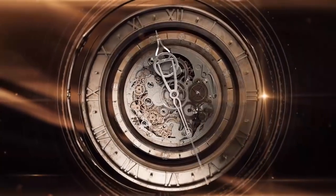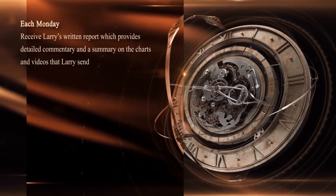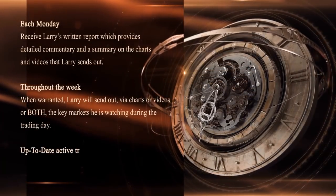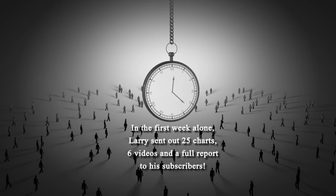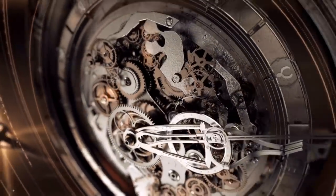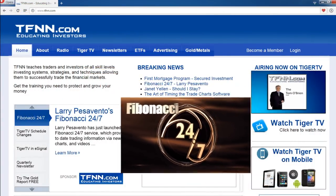Larry Pezzavento has started his brand new service, Fibonacci 24-7, and he's already delivering content to his subscribers daily when the market's open and even on weekends. Each Monday you'll receive Larry's written report with detailed commentary and a summary on the charts and videos he sends out. Throughout the week, when warranted, Larry will send out via charts or videos the key markets he is watching. In Larry's first week alone he sent out 25 charts, 6 videos, and a full report. If you're a technical trader using patterns and retracements, Fibonacci 24-7 is something you must try. New subscribers can get a full 30-day money-back guarantee.